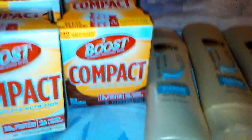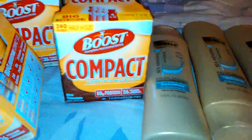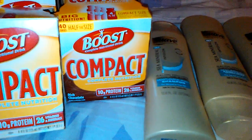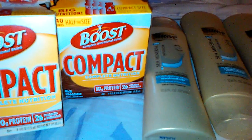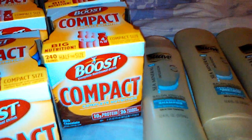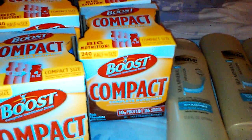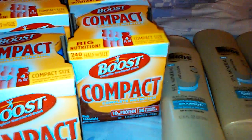I only did one transaction. The first thing I got was the Boost — they have these Boost Compact, which are the smaller bottles. Boost is buy one, get one half off this week, and when you spend $20 you get $10 back in extra care bucks. So I got four of them. Two were $7.99 and two were $3.99, for a total of roughly $24.